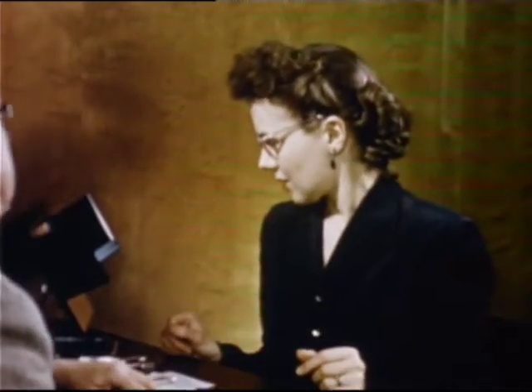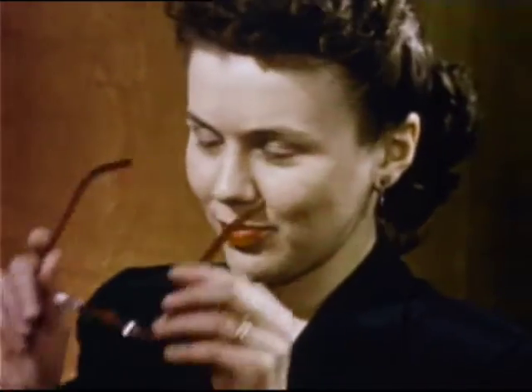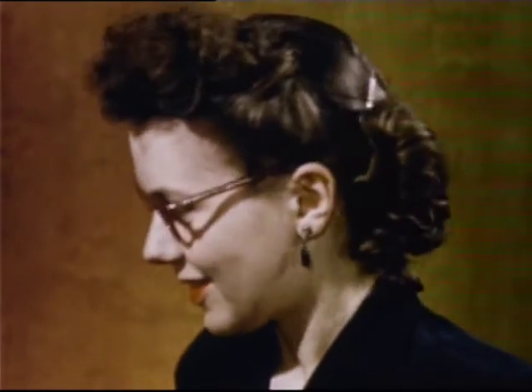Eyeglasses are such simple looking things — two lenses in a frame. Yet how much science and craftsmanship goes into their making. What blending of fine skills. What surmounting of endless problems, and the constant searching for more perfect methods and standards of achievement. Consider glass making. There are no greater standards of perfection than those to which ophthalmic glass, the glass of lenses, is made.